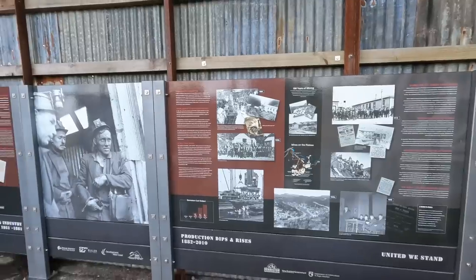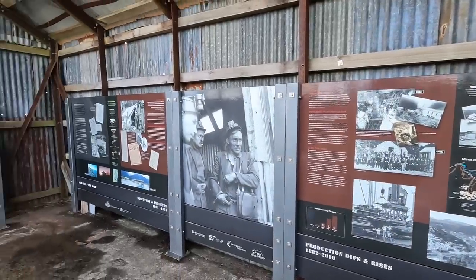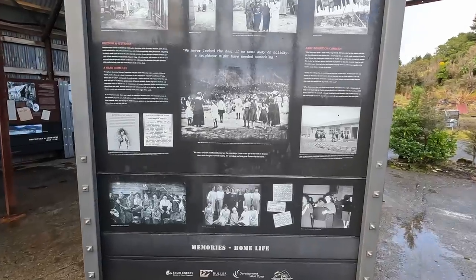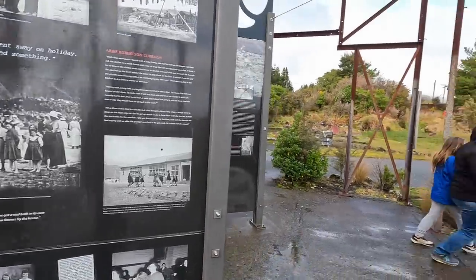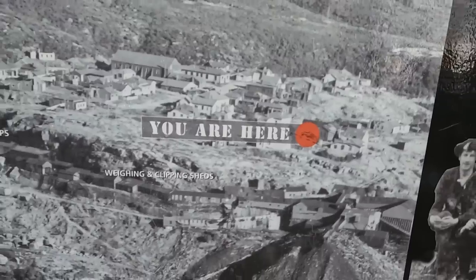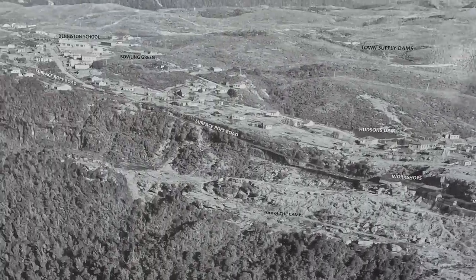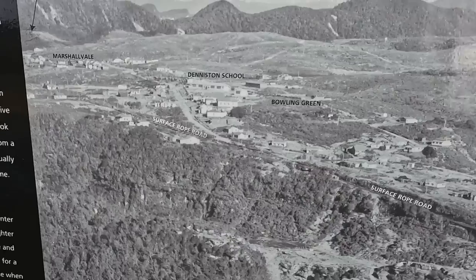This is an old coal mining town. Deniston used to be a coal mining town of about 1,400 people up on the top of this hill. Mining began in the 1880s — an incredible feat of its own. It would have been an incredibly challenging place to live. There used to be schools and shops and everything a normal town has up here, but now there are only a few homes and less than 10 people living up here.